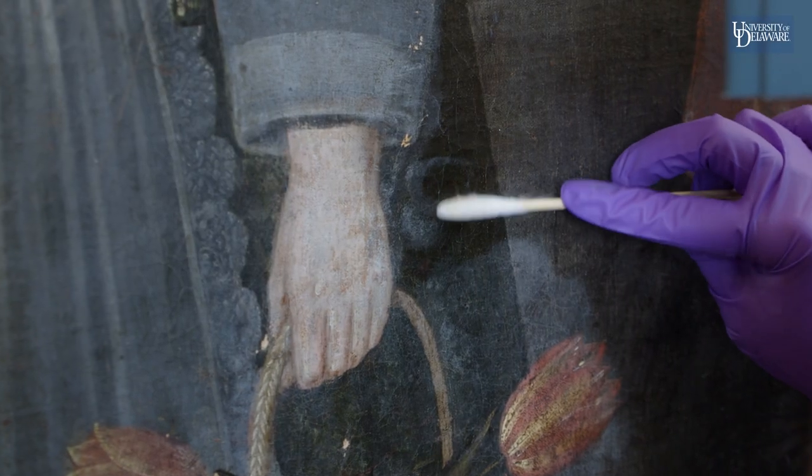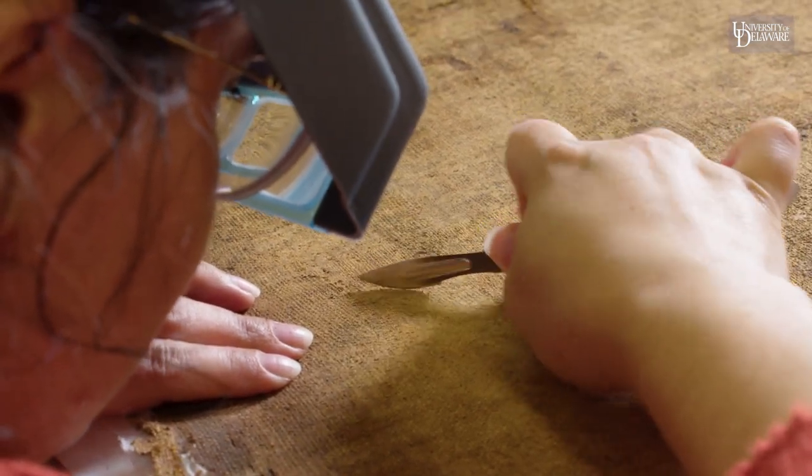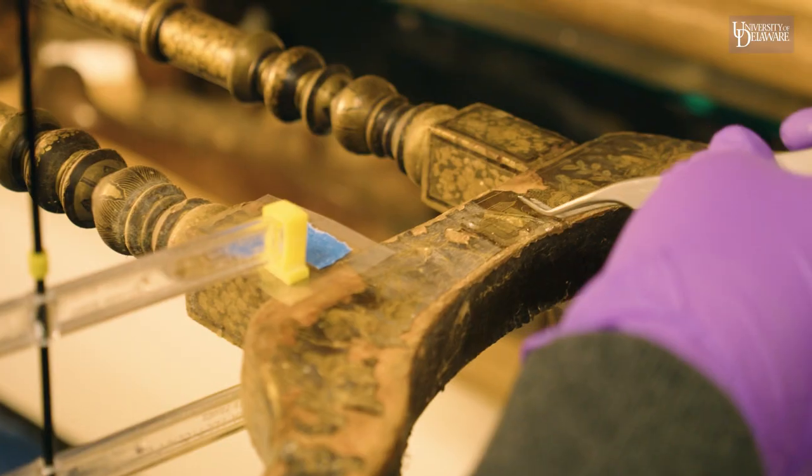I'm kind of like an art doctor. If a painting is dirty or torn or something's wrong with it, I explore what's going on and try to see how I can fix it in a way that respects the original material and the original artist's intent.